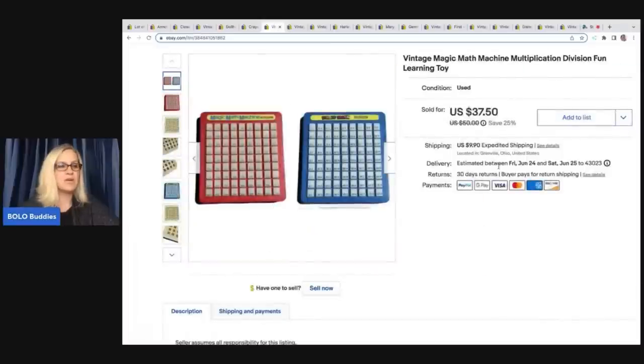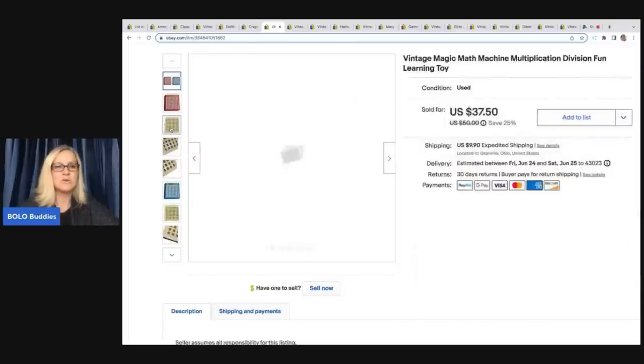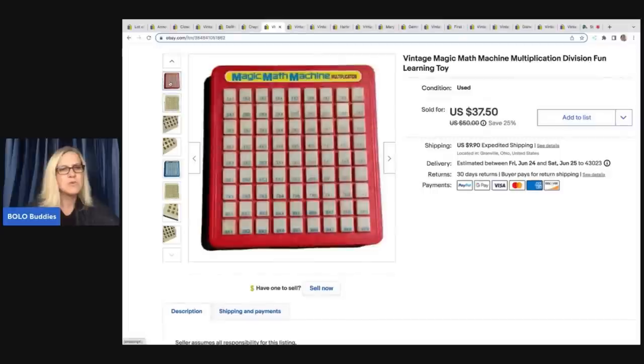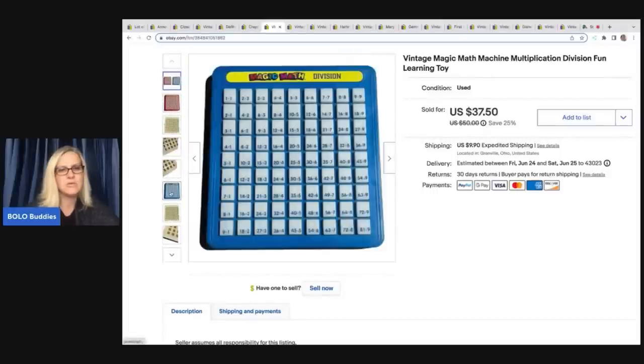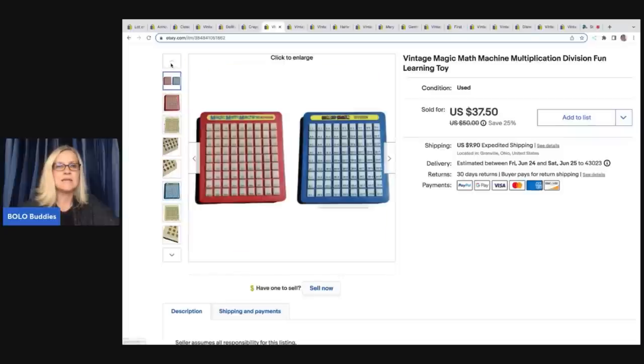These came from the Goodwill bins. I saw them and snagged them up as quick as I could — I knew right away they are a bolo: vintage magic math machine, multiplication and division. You push down on a key and it shows you the answer. These sell really well; they are from 1993, and this sold very quickly. I sold it for $37.50, and the buyer paid shipping.